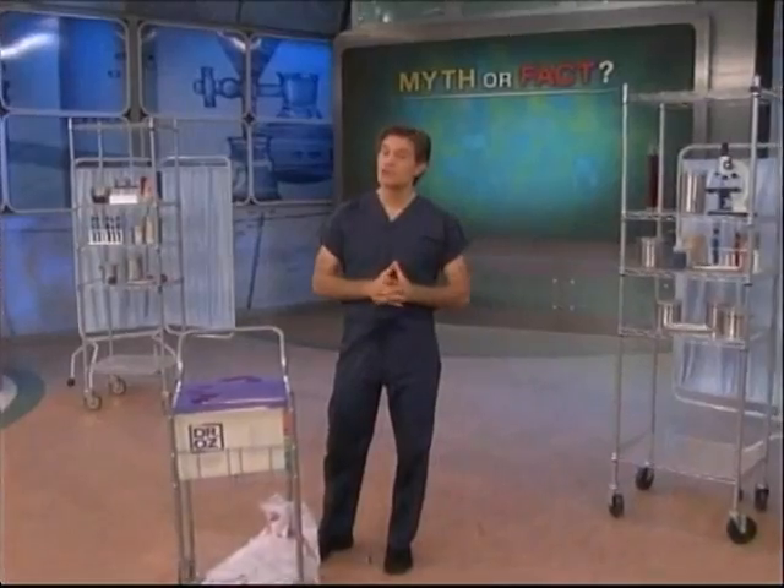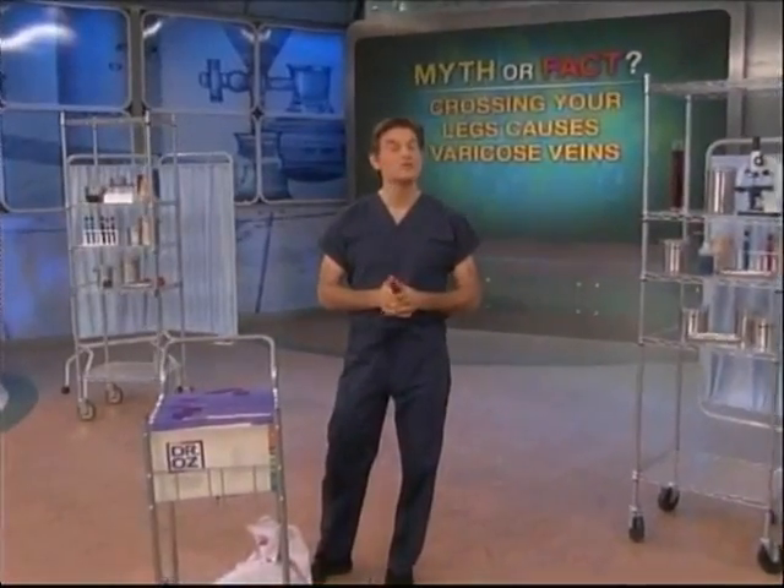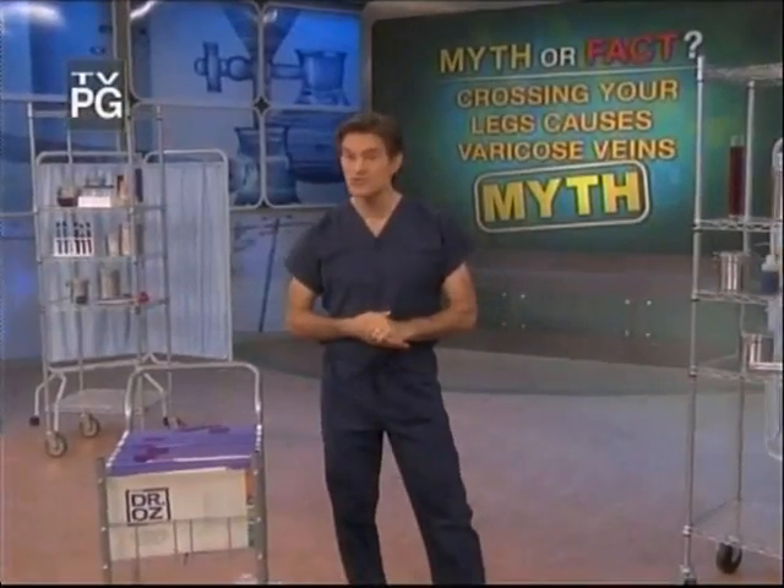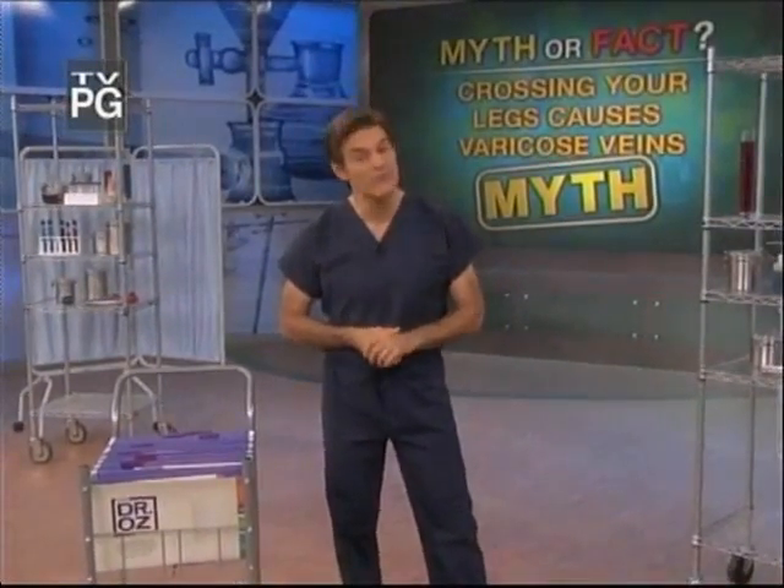I'm sure many of you have heard that crossing your legs causes varicose veins. Well, guess what? That's actually a myth. Today I'm going to expose the truth about your varicose veins and reveal the new cutting-edge procedure to get rid of them forever.